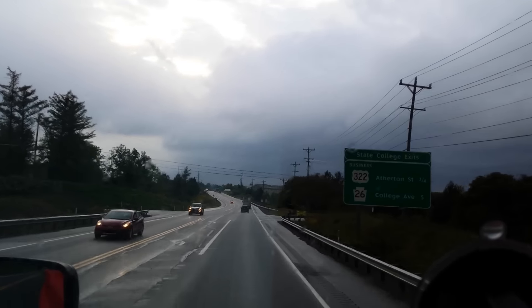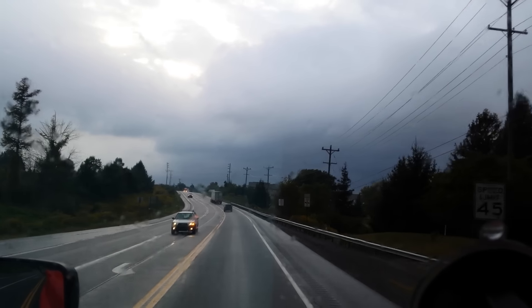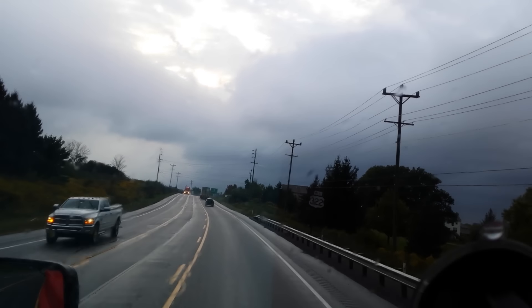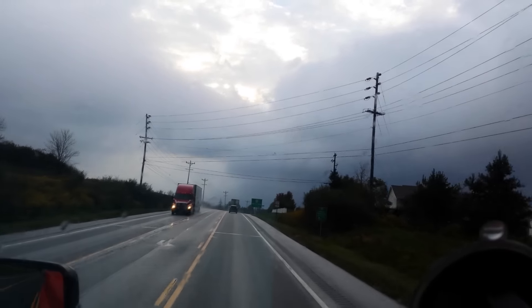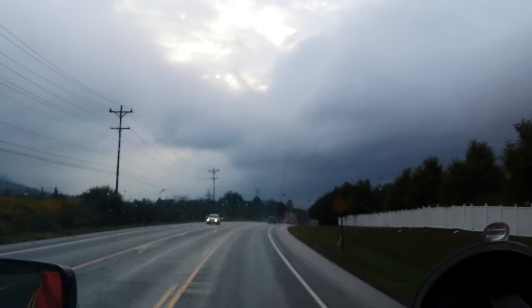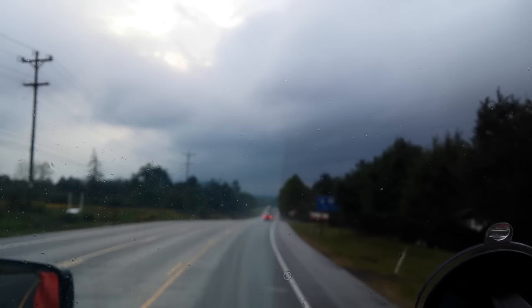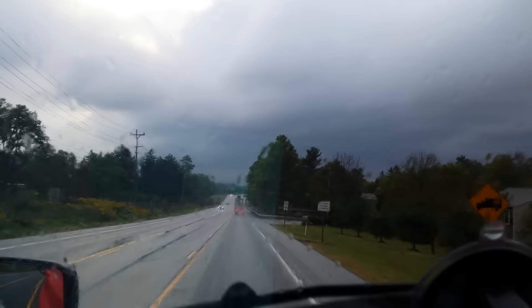Yeah, we're coming up to this State College 26, and what's this other road up here? We'll pass the 45 — I can't remember the name of that — but it's 161. It comes out at mile marker 161 right there on I-80, just east of the TA truck stop right there.